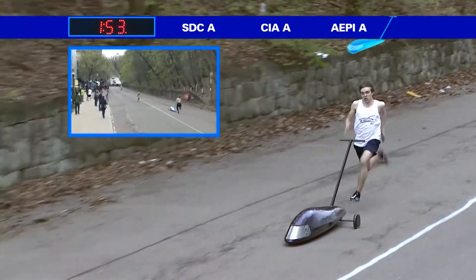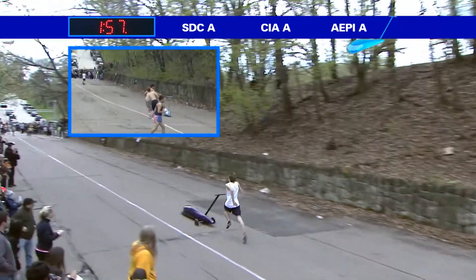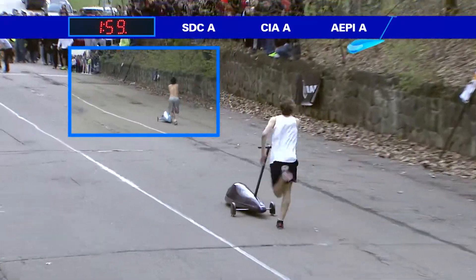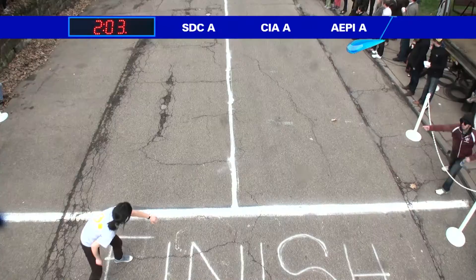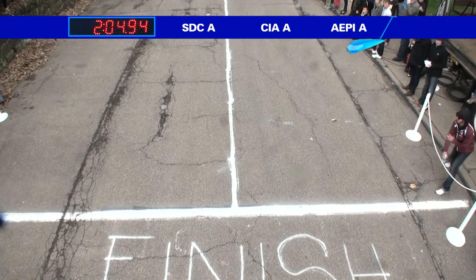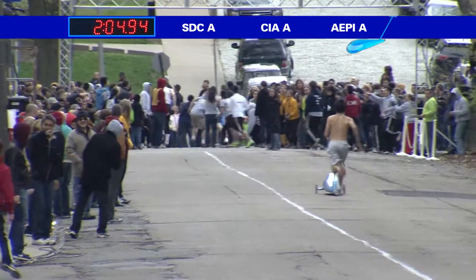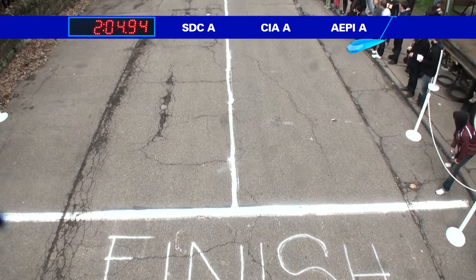Their Hill 5 pusher taking over. This is going to be a 2:06. By the way, that exchange — you saw the Hill 5 pusher was about 30 yards down. He's not standing next to the Hill 5 guys, minimizing how much he has to run. And now let's look and see how this finishes: 2:01, 2:02, 2:03, 2:04.94. Excellent time for SDCA.